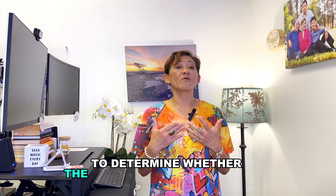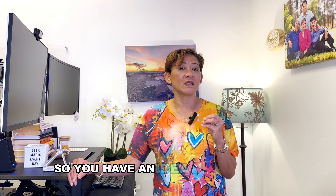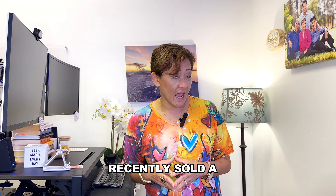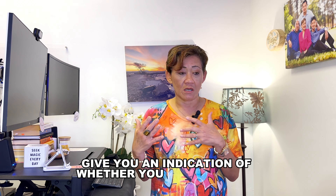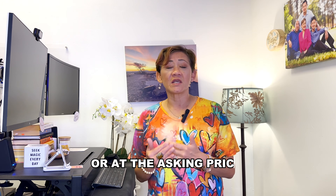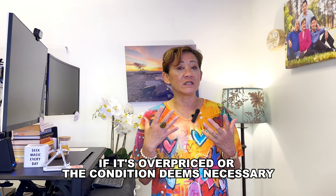Tip number four: to determine whether the price you're offering makes sense, ask your real estate agent to pull recently sold comps — comparables to the property you're writing an offer on. That gives you an idea of the price at which comparable homes recently sold, and will indicate whether you need to submit an offer above asking price, at asking price, or below asking price.